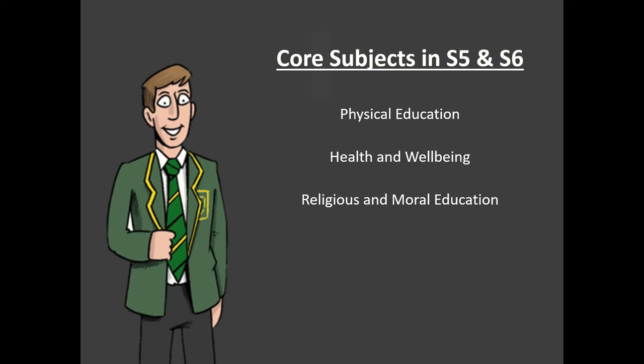In addition to these core subjects, every S5 pupil will choose to study five subjects towards national qualifications, and every pupil in S6 will choose to study a minimum of four subjects towards national qualifications. Pupils in S6 do have the opportunity to study five subjects should they wish, but many take the opportunity of studying four, freeing up a little time to devote to leadership opportunities and independent study as they prepare for life after school, perhaps in college or university.